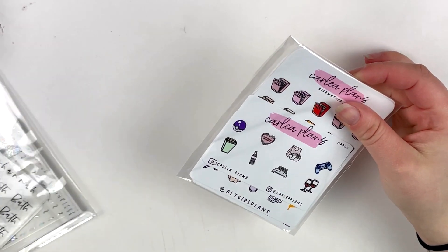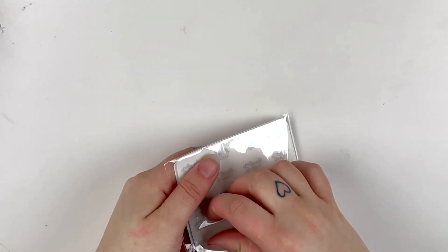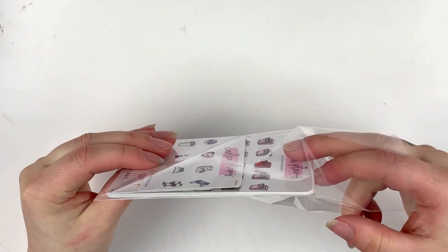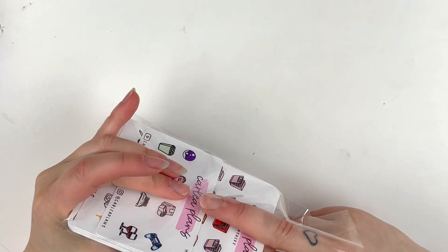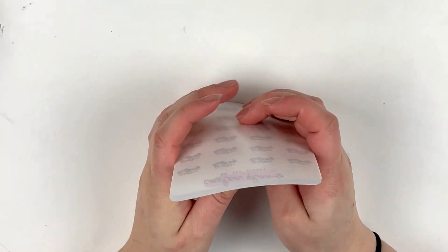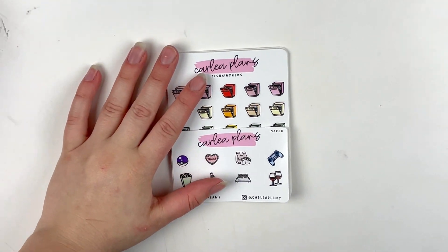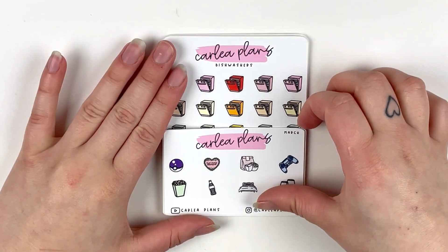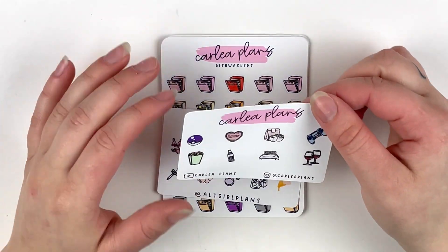I'm going to start off with the Carly Plans order. I do PR for Carly — you can use Emily15 if you'd like to save. Let me go ahead and show you the freebies and my order. Let's zoom in, sorry if the tripod's a little shaky. So this was the March freebie here, which is super cute.